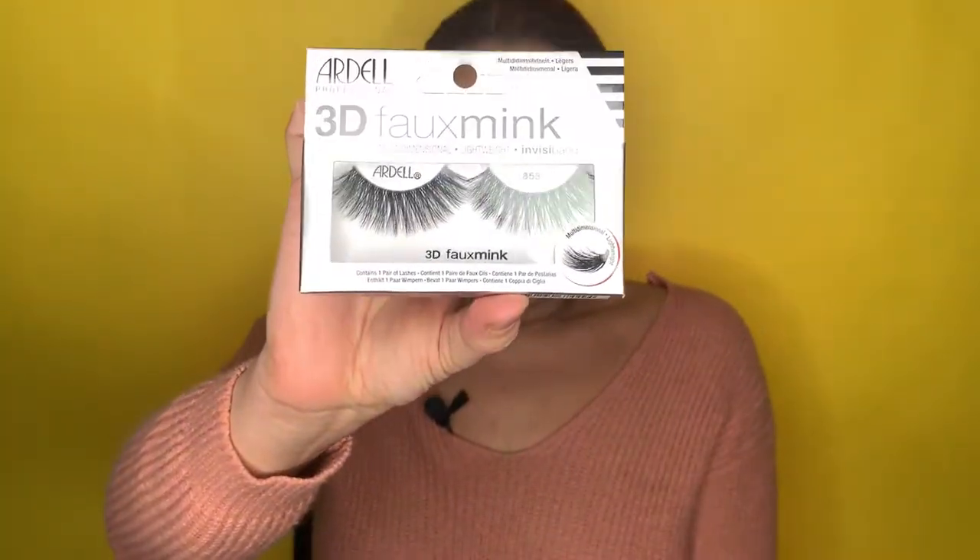Another must-have I always get is Ardell lashes. I have the faux mink on right now, and I also got the 3D ones — they're beautiful too. A tip: take care of your lashes, remove excess glue afterwards, and don't apply mascara directly to false lashes. The more mascara you apply, the harder it is to remove and you'll damage them. Apply mascara before the lash application instead.